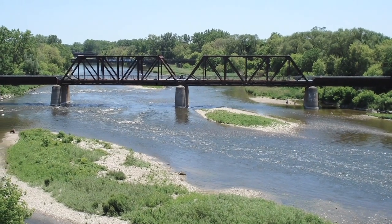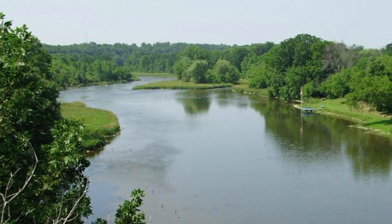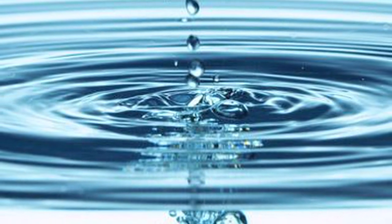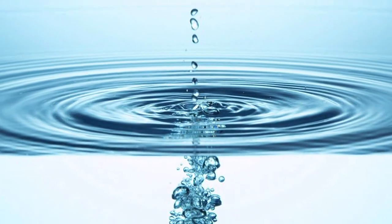With an increased population and economic growth in the city of Brantford, there is more of a demand on the water supply system. Why build bigger treatment plants at a cost to the taxpayer when there are many simple ways that help us to save water and reduce waste without the bill?